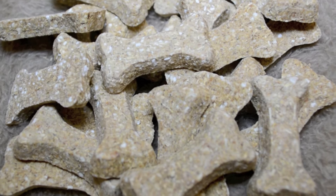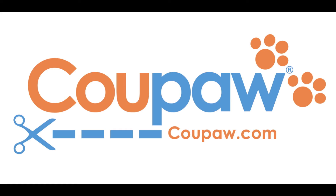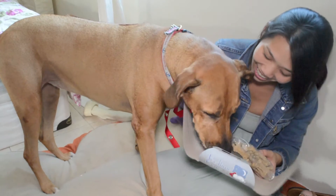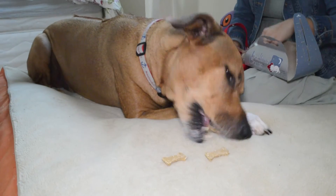Bedtime Bones also make a great gift for the dog lover in your life. Come to Koopa.com to check out this great deal on Bedtime Bones — Koopa.com, because you're obsessed with your pet.